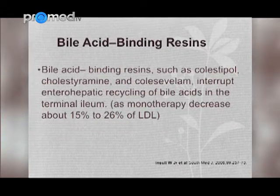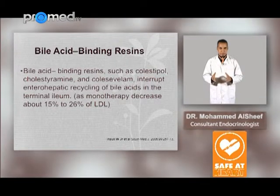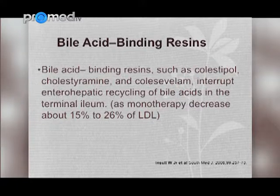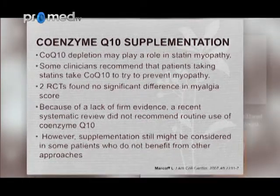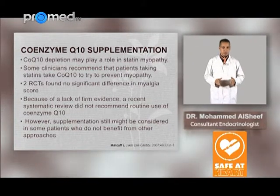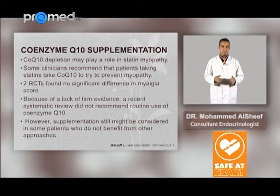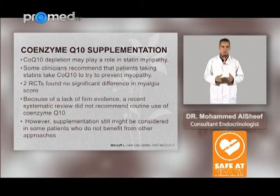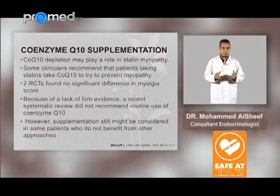Bile acid binding resins such as colestipol and cholestyramine interrupt enterohepatic recycling of bile acids in the terminal ileum; as monotherapy they decrease LDL by 15 to 26%. Regarding coenzyme Q10 supplementation, coenzyme Q10 depletion may play a role in statin myopathy, and some clinicians recommend it to try to prevent myopathy. However, evidence from two randomized controlled trials found no significant difference in myalgia scores, and a recent systematic review did not recommend routine use of coenzyme Q10.